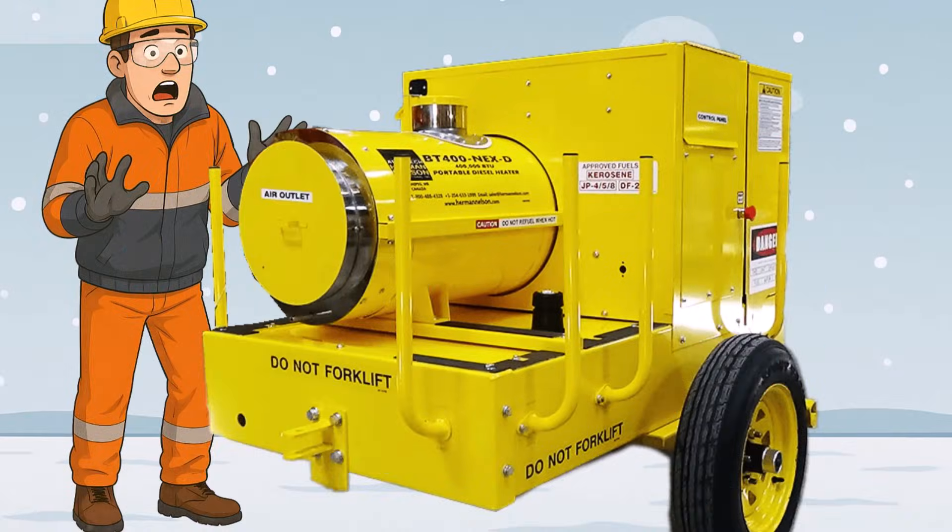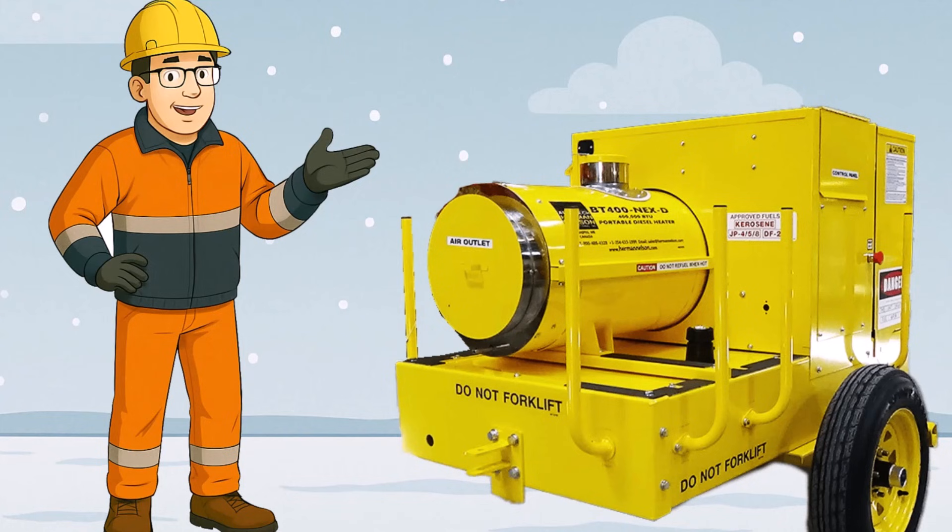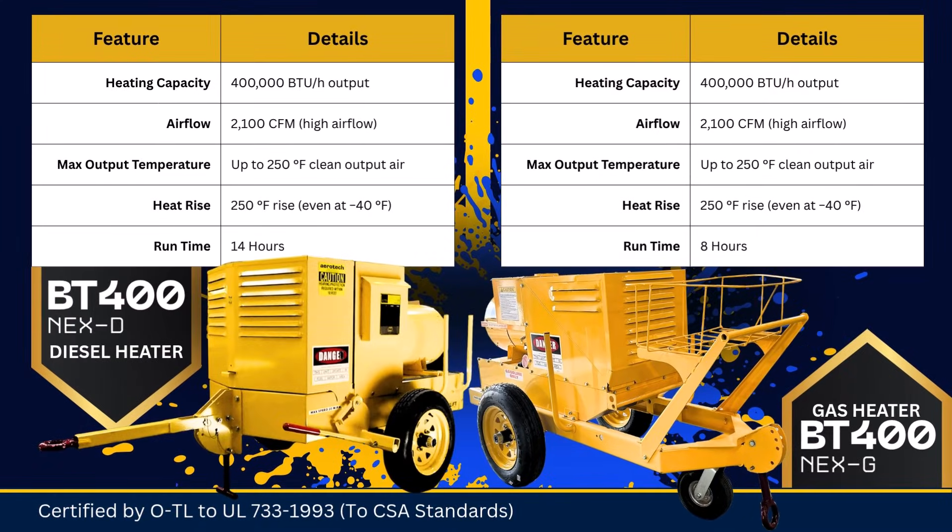Okay, that's more like it. The BT400 Next Series. 400,000 BTUs. Indirect fire. And the air is actually breathable.